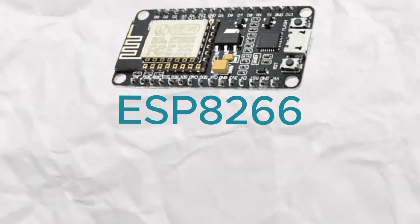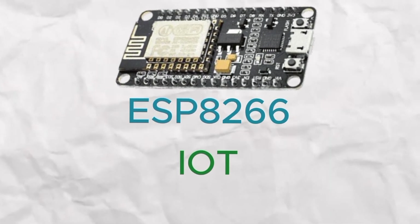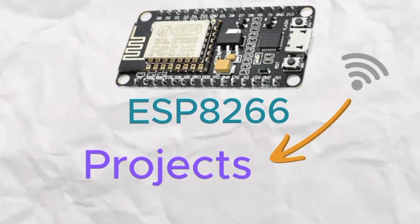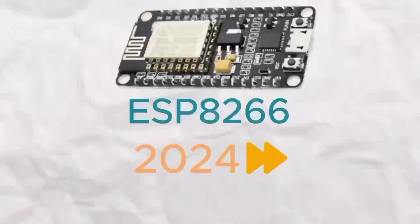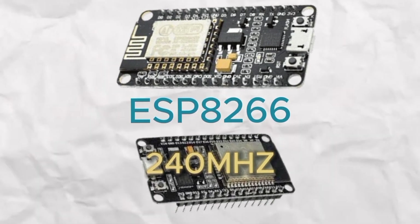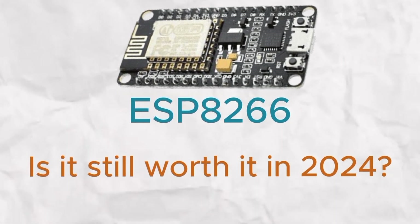This is the ESP8266, which was released back in August 2014 and changed the game for IoT by making it easy and affordable to add Wi-Fi to projects. It became super popular among makers because of its versatility. But fast forward to 2024, and with newer microcontrollers offering more features and better performance, does the ESP8266 still hold up against its competition?